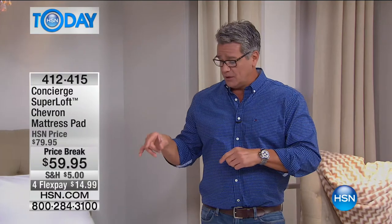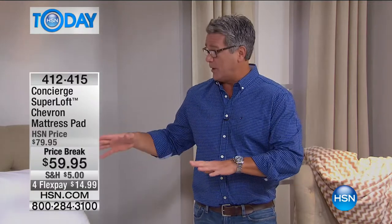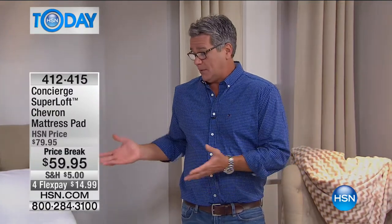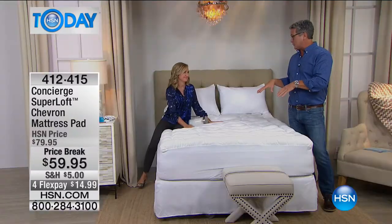This is 100% cotton cover, which is wonderful. We do wonderful microfiber, but I love that this one is cotton. So even when your sheets are off and you're in between sheet sets or doing all your sheets at once, you can still lay on it and it's really comfortable.